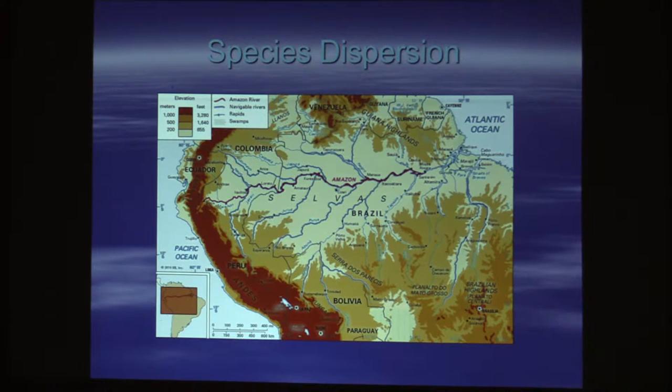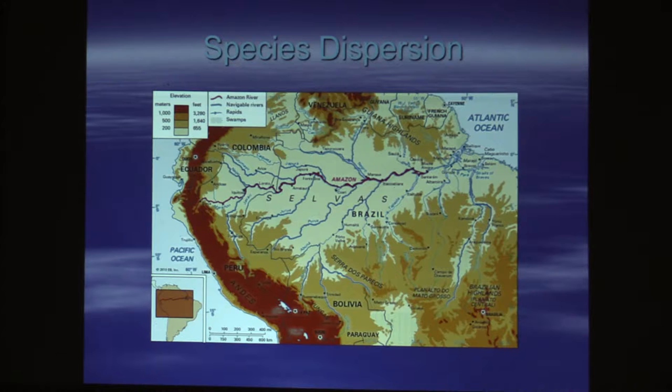All of those fish are found basically on this map. Some of them a little further south, but not terrifically. There are only maybe two species of Apistogramma that are found to the far east of Brazil and down towards Uruguay.